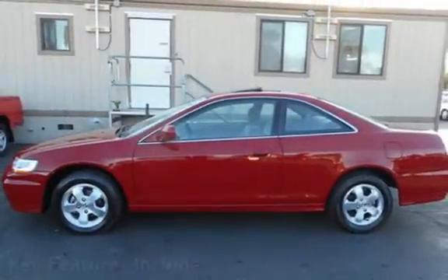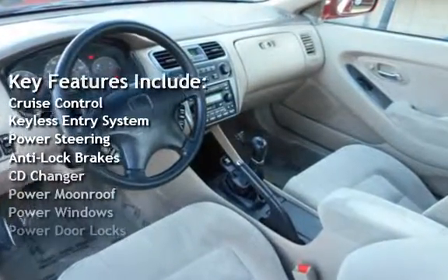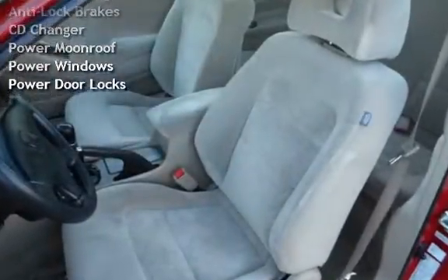Key features include Cruise Control, Keyless Entry, Power Steering, Anti-Lock Brakes, CD Changer, Power Moon Roof, Power Windows, and Power Door Locks.